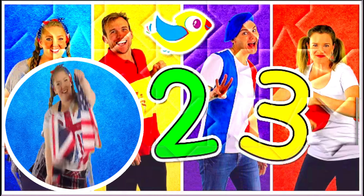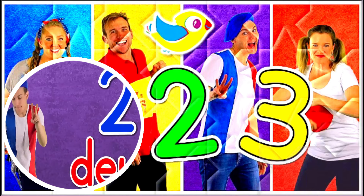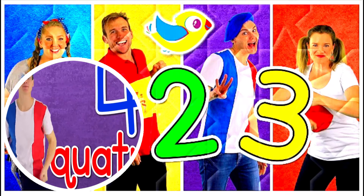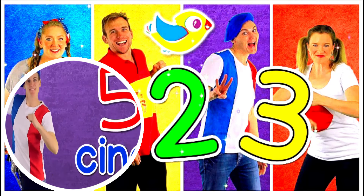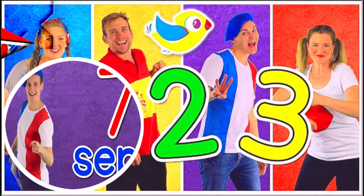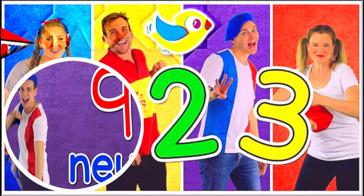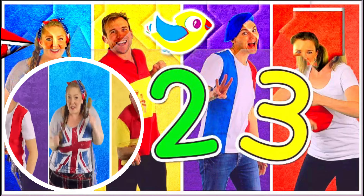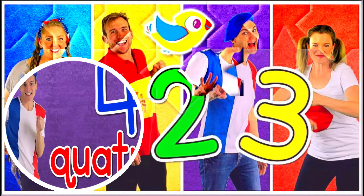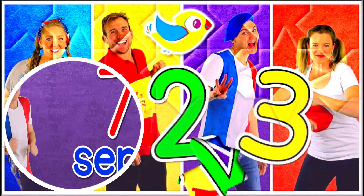In French: un, deux, trois, quatre, cinq, six, sept, huit, neuf, dix. Speed it up! Un, deux, trois, quatre, cinq, six, sept, huit, neuf, dix.